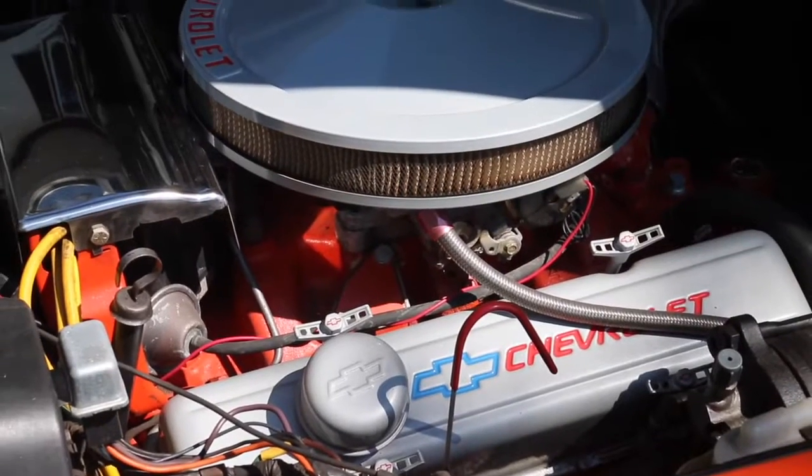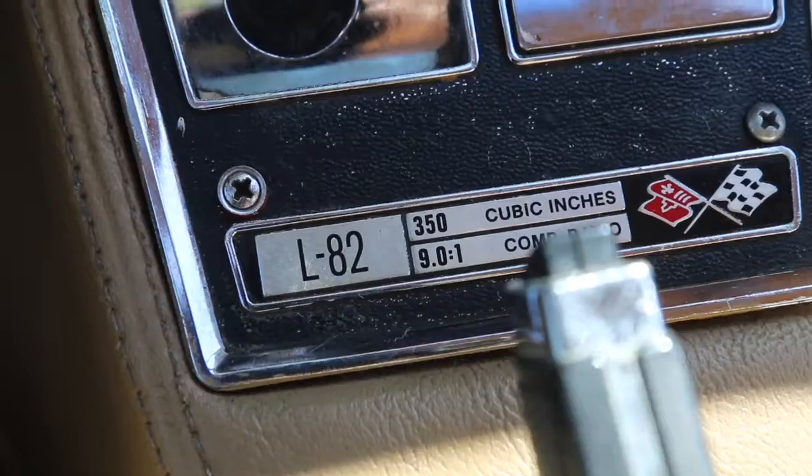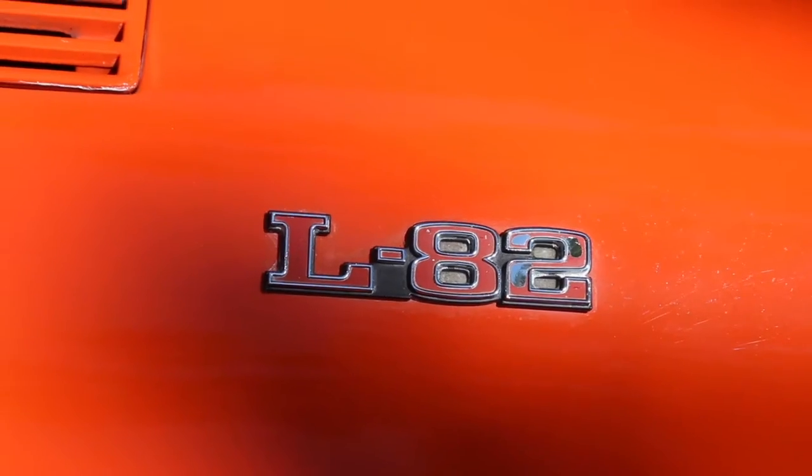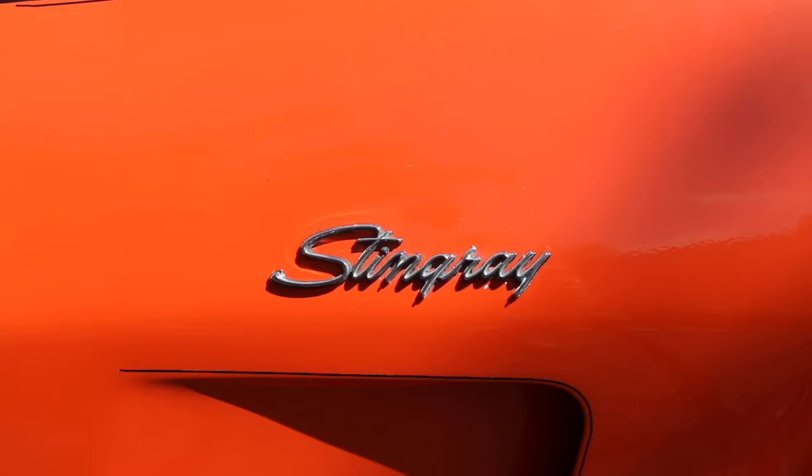Give me the specs on it. It is a 350 engine. This is not the original engine, so it's not a matching numbers car. The crate engine that's in there is rated about 290 horsepower. This flame orange car is one of just over 4,000, so we like the fact that it's a rarity. Who knows how many are left in existence. 1976 — the claim to fame was the last year with the Stingray tag.